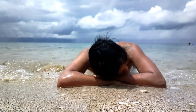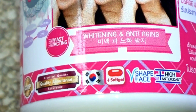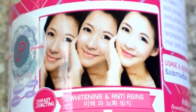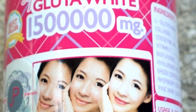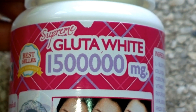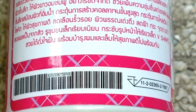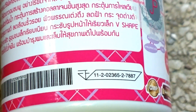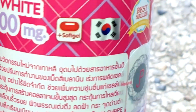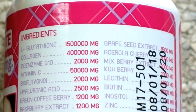Hi guys, it's your boy Den Russell, and today I'll be reviewing Supreme Gluta White Fast-Acting Whitening and Anti-Aging. It's a soft gel, and they say it contains 1,500,000 milligrams of glutathione, which is impossible to fit in a small capsule — so I guess it's just micrograms. It also contains fruit extracts and vitamins.